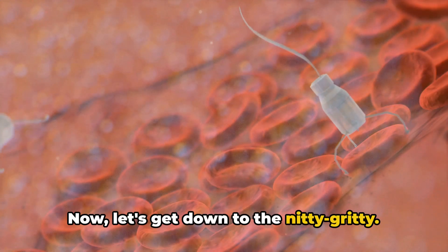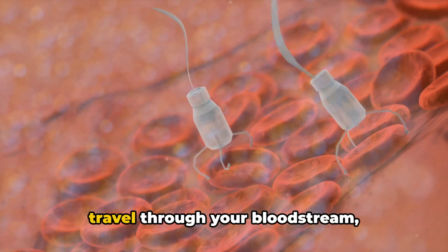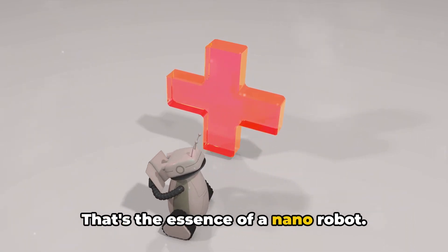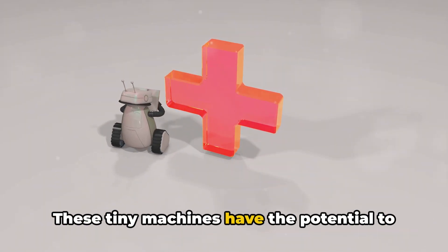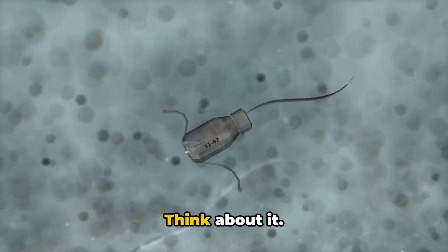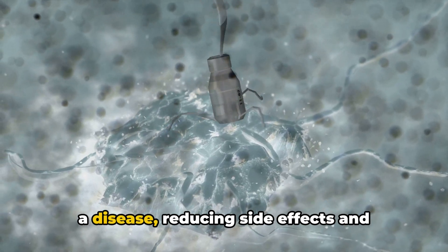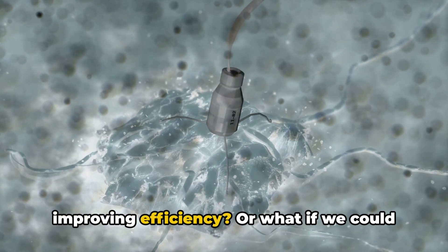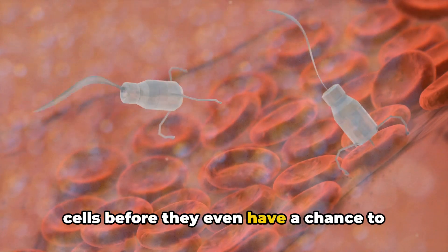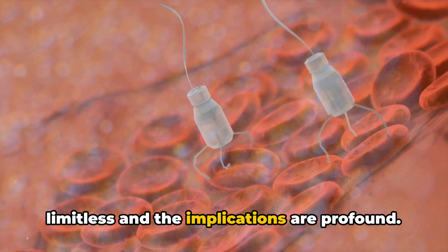So what exactly are nanorobots? Imagine a machine so small it could travel through your bloodstream, identifying and fixing problems as it goes. That's the essence of a nanorobot. These tiny machines have the potential to completely transform the way we approach health and disease. What if we could use these robots to deliver medication directly to the site of a disease, reducing side effects and improving efficiency? Or what if we could use them to identify and destroy cancer cells before they even have a chance to multiply? The potential applications are limitless and the implications are profound.